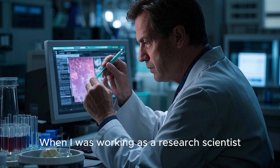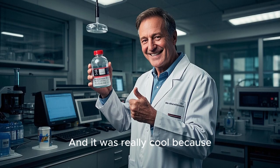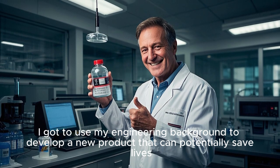When I was working as a research scientist, I was working on developing a new test for detecting ovarian cancer. And it was really cool because I got to use my engineering background to develop a new product that can potentially save lives.